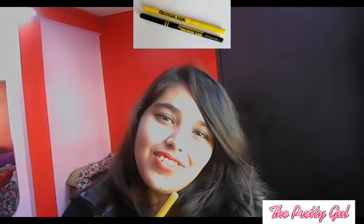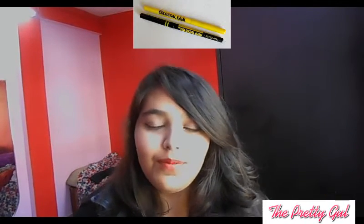Coming to the eyes part, the first important thing is the kohl. Every girl needs this — what I am showing you is the kohl. Just apply kohl and that is enough. The kohl I am currently using is the Maybelline Colour Silk Kajal. You can use it on your waterline and as an eyeliner too.